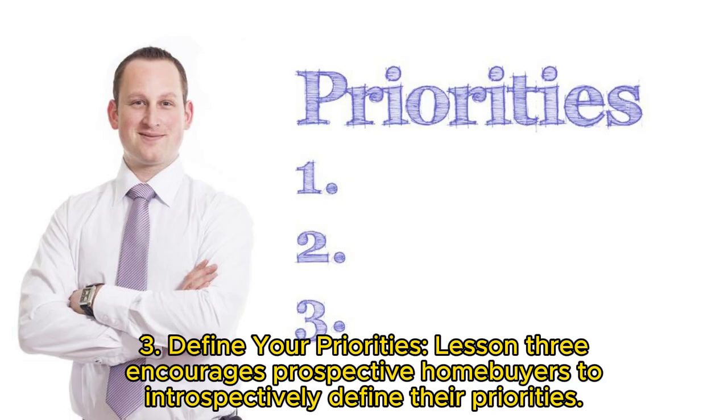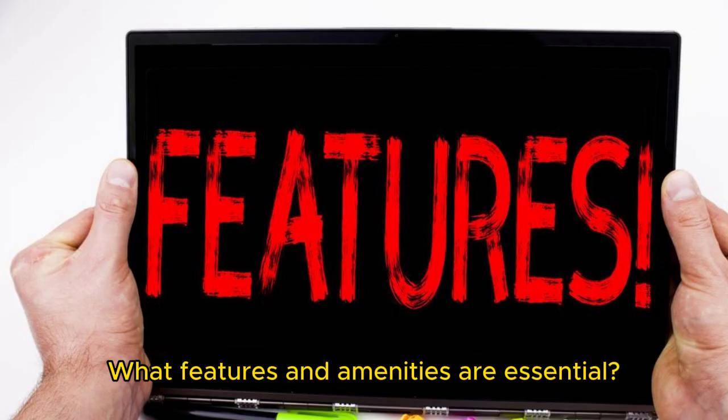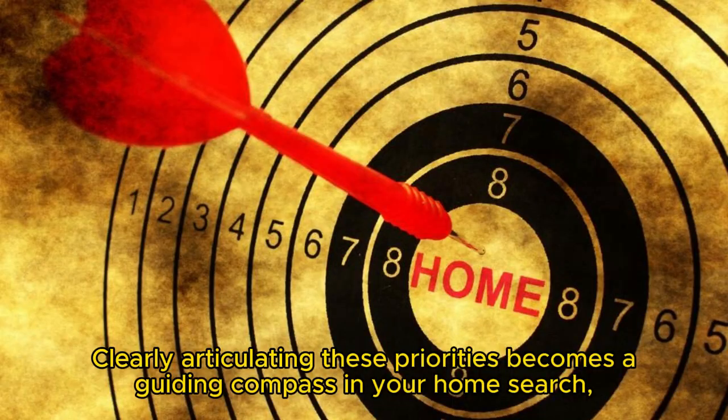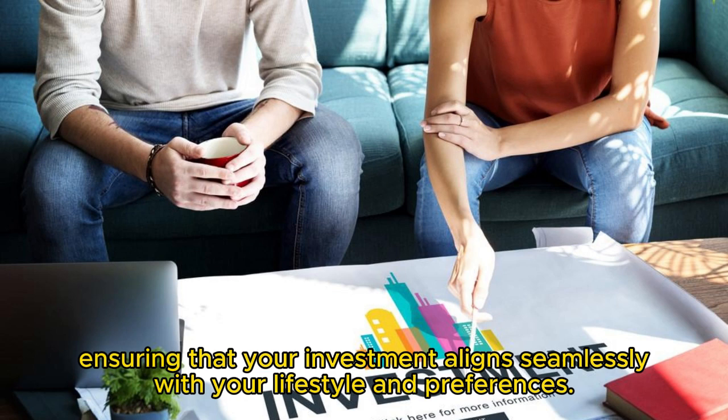Key 3: Define your priorities. Prospective home buyers are encouraged to introspectively define their priorities. What features and amenities are essential? What location factors hold the utmost importance? Clearly articulating these priorities becomes a guiding compass in your home search, ensuring that your investment aligns seamlessly with your lifestyle and preferences.